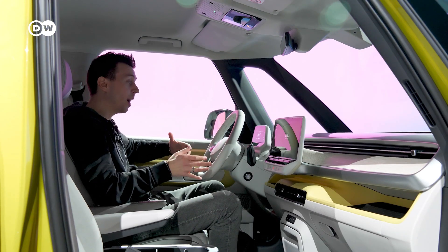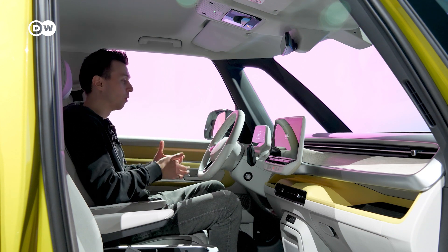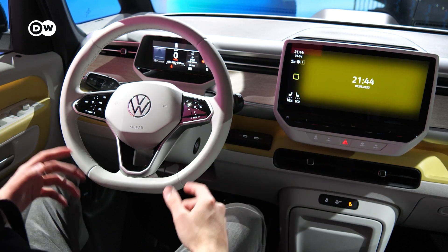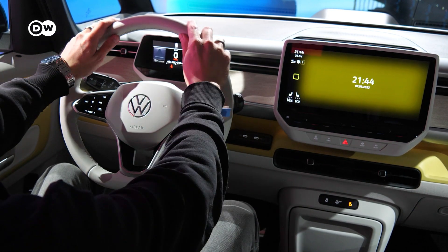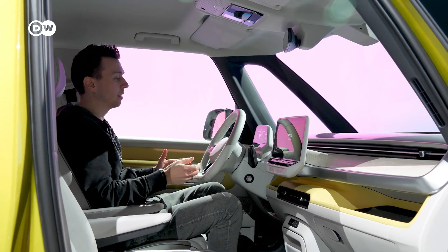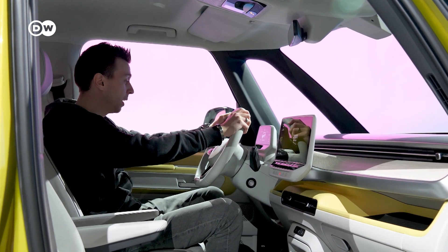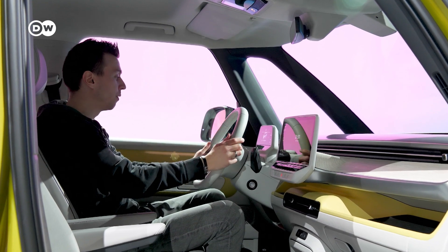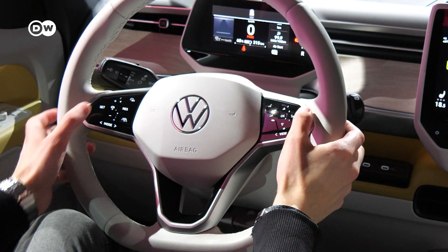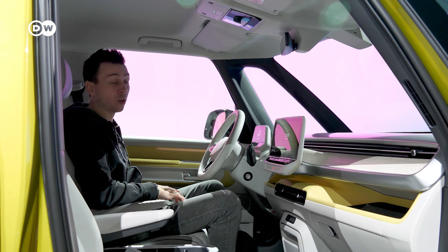I cannot yet drive the ID Buzz, but I can take a seat and check out the interior — and I have to say it looks really good. I especially like the steering wheel. This one is somewhat gray, which is a light color I'm not a fan of, but apart from that the steering wheel is very nicely designed. It has some touch buttons, which is not exactly what I'd wish for, but it's okay.